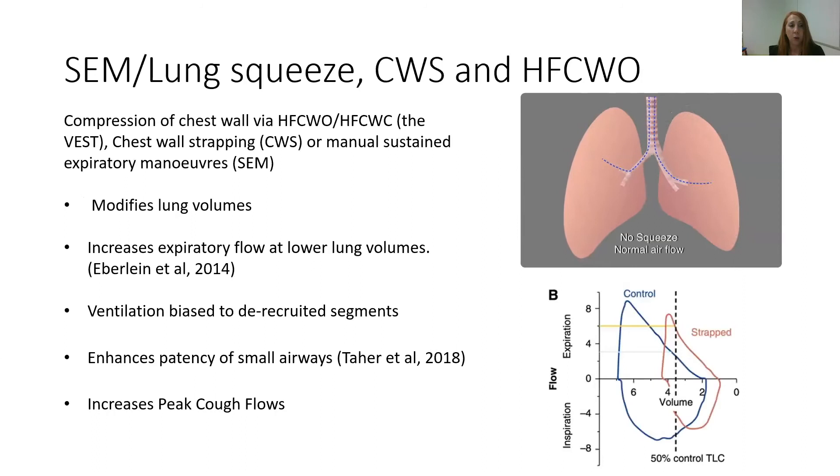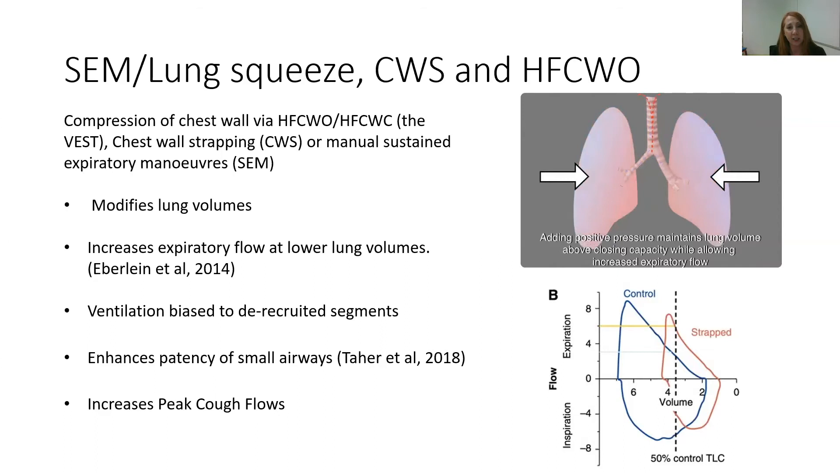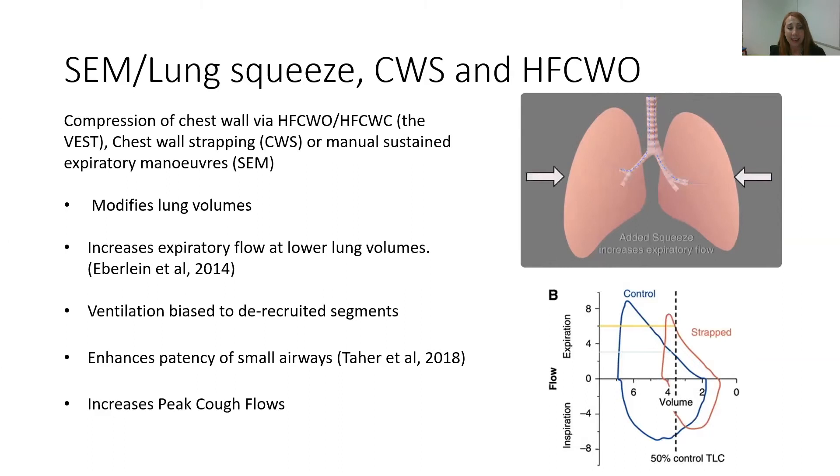Sustained expiratory manoeuvres, chest wall strapping, and high-frequency chest wall oscillation all provide some compression to the chest wall. By doing this, the physiology that occurs is that we're actually modifying the lung volume, changing the chest wall shape, and increasing the expiratory flow at those lower lung volumes. We can also modify the ventilation so that it's biased to the de-recruited lung segments through the changes that occur using interdependence and the elastic recoil of the lungs.